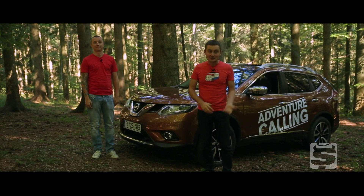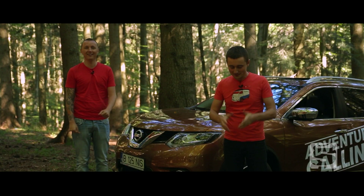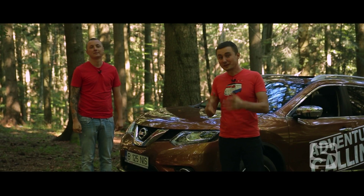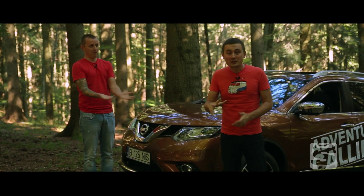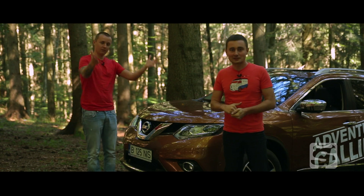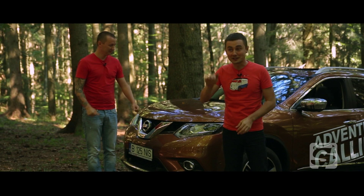Acum că tot ne-a tras ața și ne-a sunat aventura să venim departe în off-road, trebuie să vă spun că am devenit ușor nostalgic după vechea generație de Nissan X-Trail, cu care eu am ajuns în locuri în care nu credeam că voi ajunge vreodată, în timp ce cu acest cașcai mai mare n-am urcat acolo unde credeam că o să urcăm.